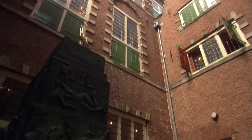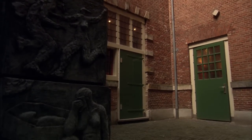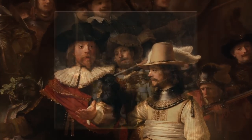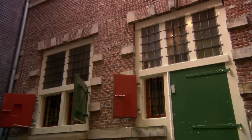This is where Rembrandt, in 1642, probably painted his most famous work: The Corporal Ship of Captain Franz Banning-Koch and Lieutenant Willem van Reuttenburg, better known as The Company of Captain Franz Banning-Koch, and even better known as The Night Watch. An inaccurate title, but concise.